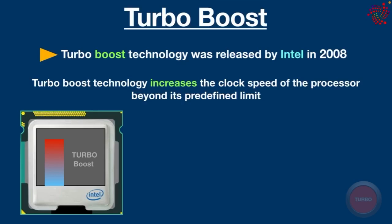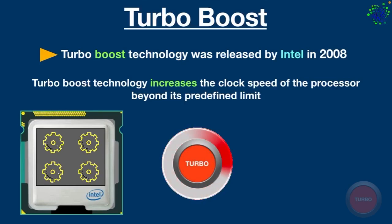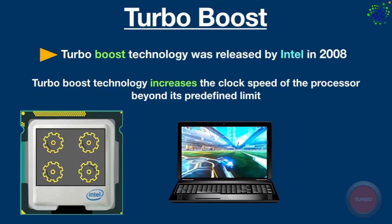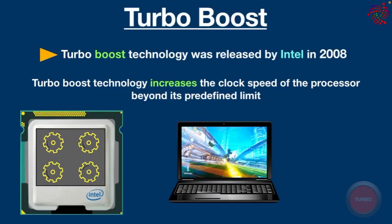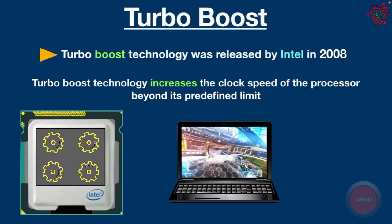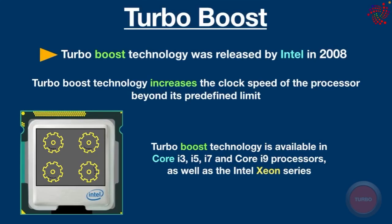More specifically, multi-core processors have a predefined clock speed. When Turbo Boost is activated, the processor redirects power from the cores that are unneeded to boost the clock speed of another core beyond the predetermined limit. Through this way, PC performance can be improved temporarily for handling heavy workloads. This technology is available in some Intel CPUs such as Core i3, i5, i7, and Core i9 processors.